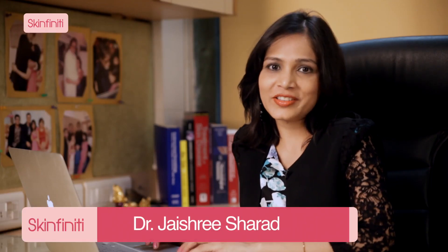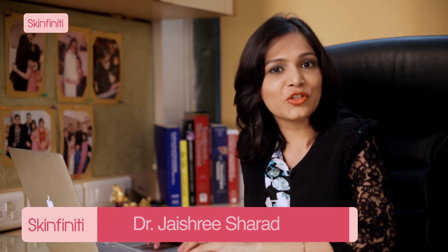Hi, I'm Dr. Jaishree Sharad. Welcome to Ask Jaishree, where I will be answering all your skin queries.